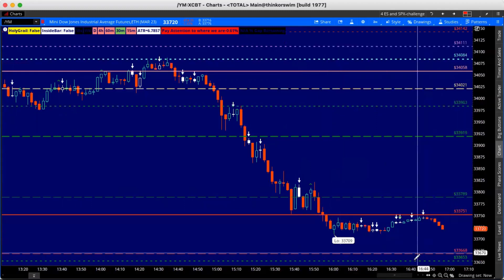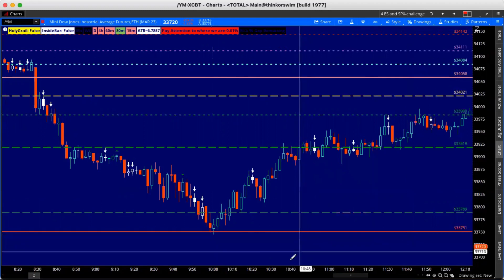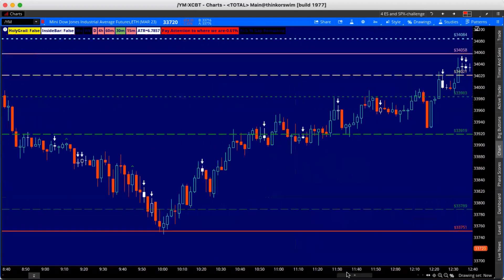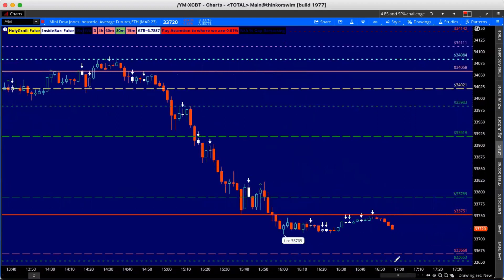We had a profit box up to our infamous level at 34,084, always looking for a nice retracement or rejection. It came right back down to the profit box, and again that same 33,751 level — the bottom of the morning market. Hey, you might get your bottom right here. Let's go.